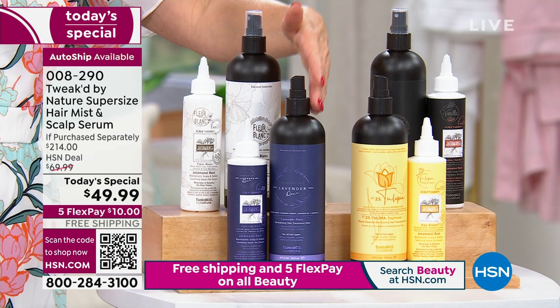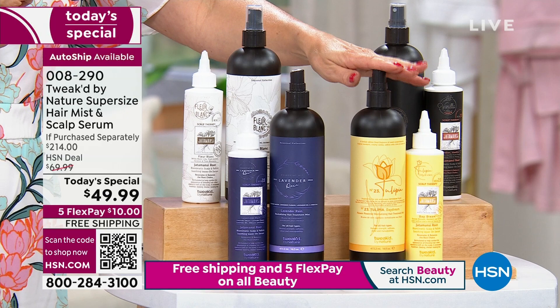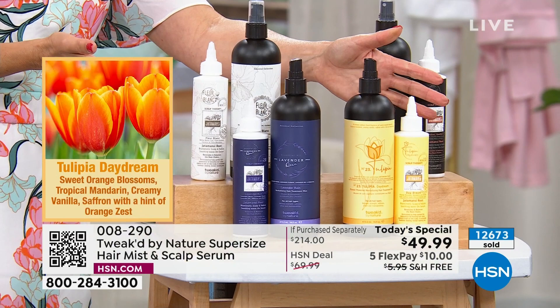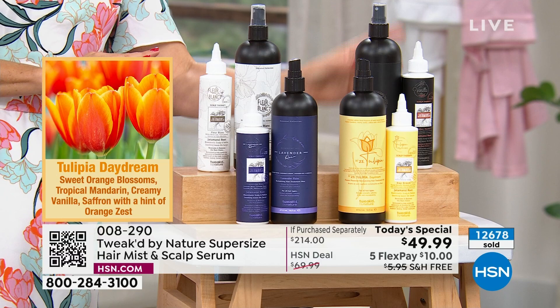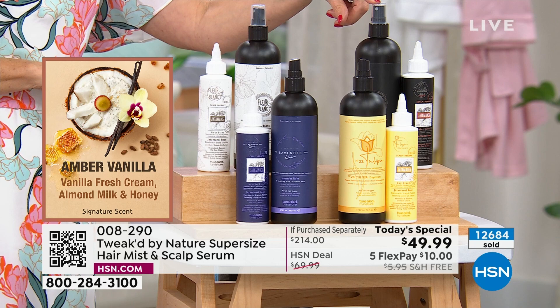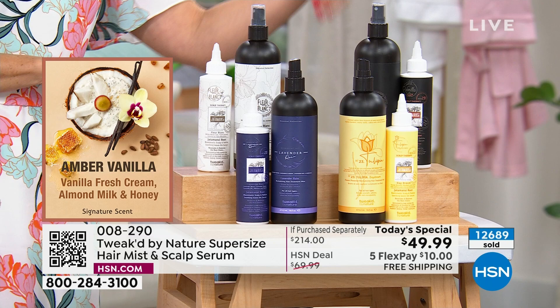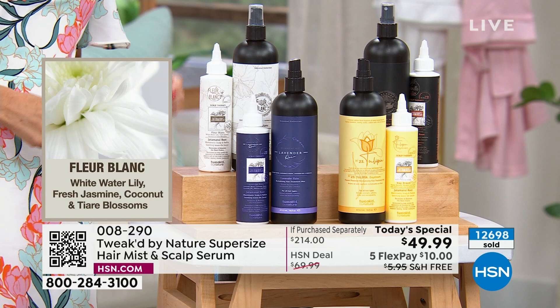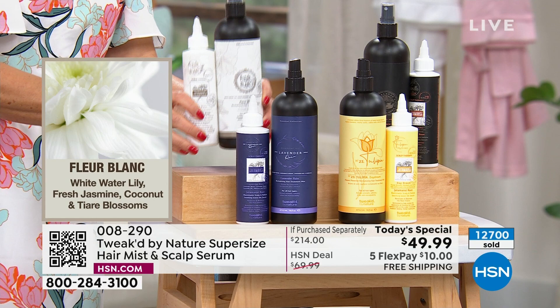Let's go to the newest fragrance — the beautiful Tulipa Daydream. We have just sold out of auto ship. Congratulations — we still have single shipment, so just stock up. It has a great shelf life; it'll last you years. Then we go to the classic original — the fabulous Amber Vanilla. We've lost single shipment — auto ship only, final 100 or so. Last call. And then we have the beautiful Fleur de Blanc — about a thousand remaining in auto ship and single shipment still available.